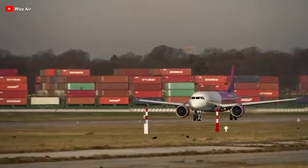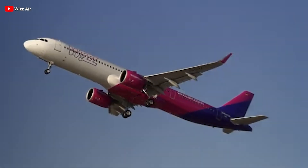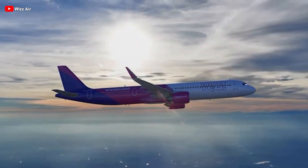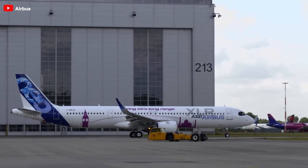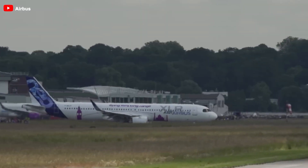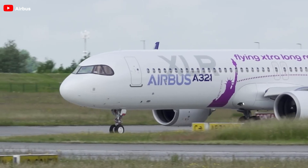For comparison, the A321neo offers a range of about 6,480 kilometers, while the A321LR is limited to approximately 7,400 kilometers. At first glance, the XLR may look just like a standard A321 or its evolved successor, the A321neo. However, its true innovation lies within its fuselage.